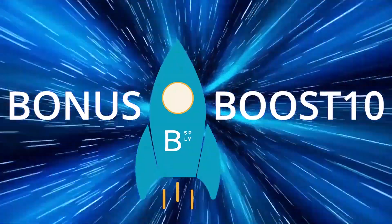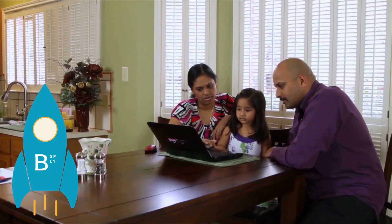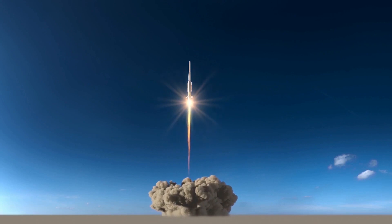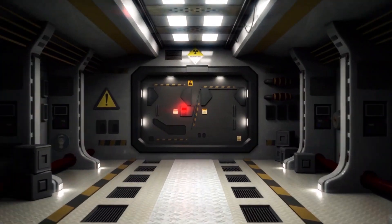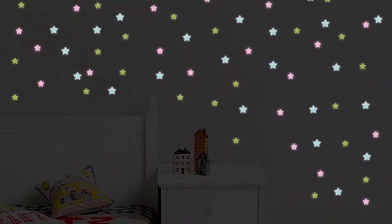Bonus Boost 10 prize — get a prize right away. It's so easy. Ask your parents to enter 10 emails when you get home today and blast off with your first prize. That's right, you can earn your first prize tomorrow with Boost 10. Ready to find out what your prize is? Glow in the dark stars. Decorate your room with the night sky. You won't want to miss out.